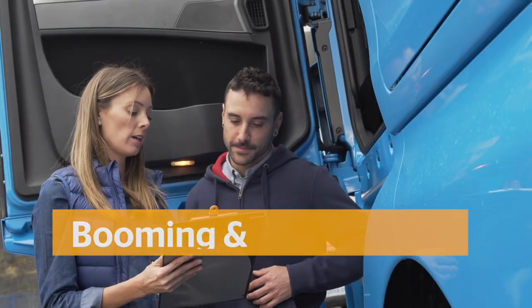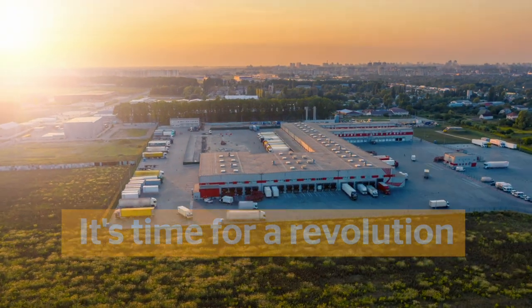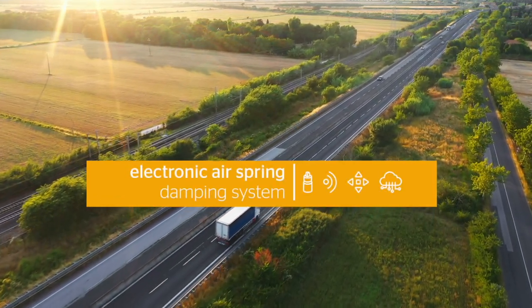Road-based logistics is booming, but is more challenging than ever. It's time for a revolution. It's time for the Smart Electronic Air Spring Damping System from Continental.